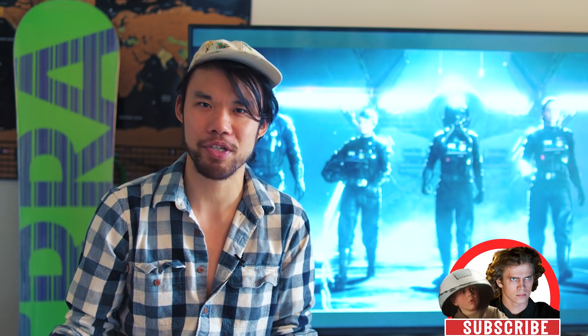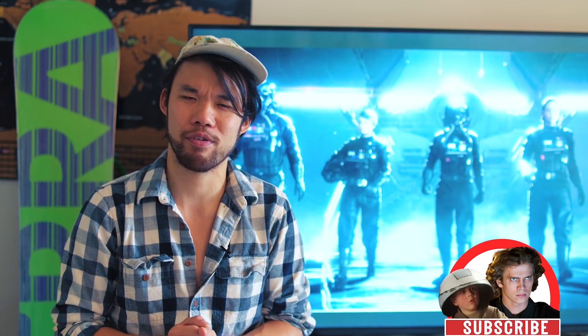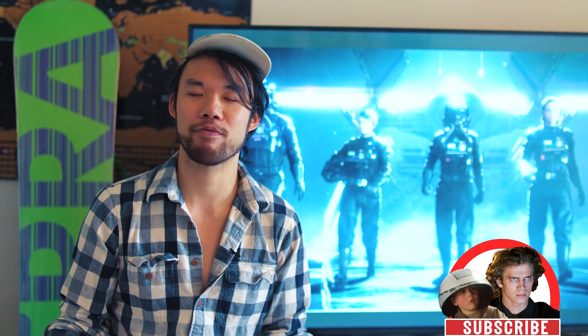Today, we'll continue that series by taking a look at the lesser-known starfighters of the Galactic Empire. But before we continue, make sure you're subscribed and hit that notification button down below so you don't miss out on the rest of this series. We've also heard that dolphins have been messing with their fans and unsubscribing them from our channel.